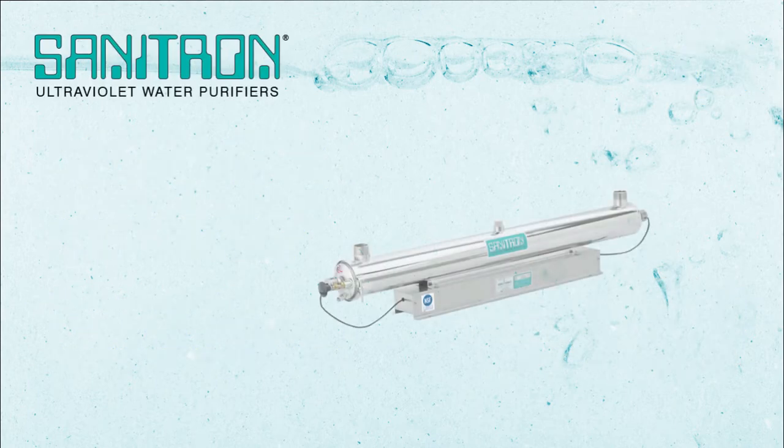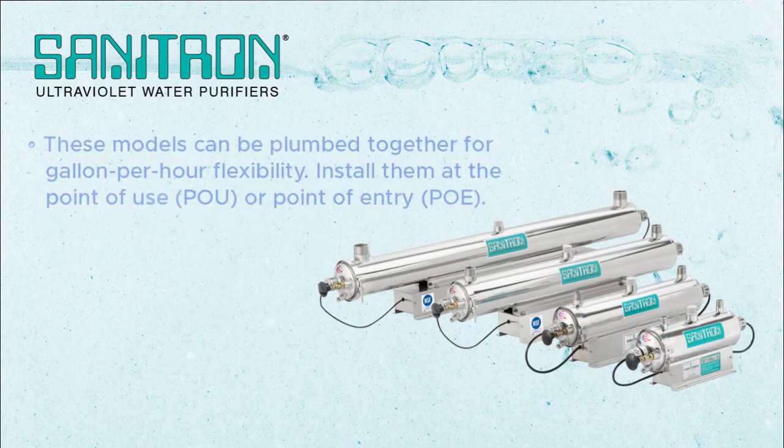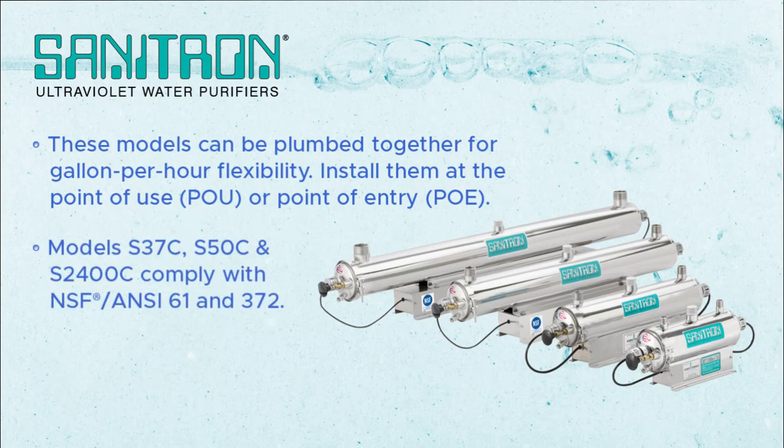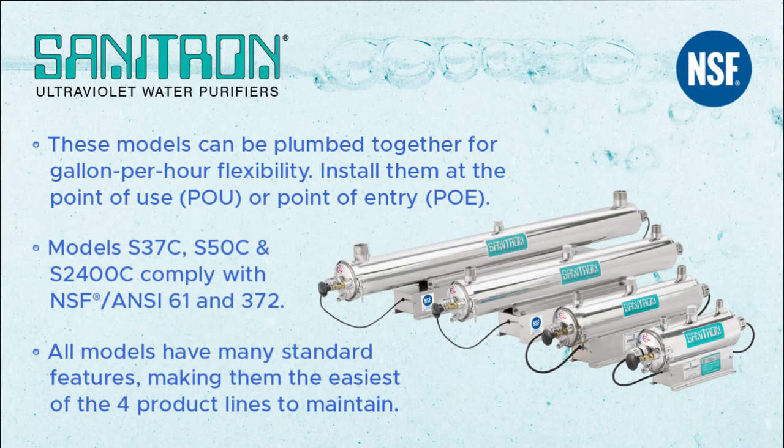Sanitron Ultraviolet water purifiers: these models can be plumbed together for gallon per hour flexibility. Install them at the point of use or point of entry. Models S37C, S50C, and S2400C comply with NSF ANSI 61 and 372. All Sanitron models have many standard features, making them the easiest of the four product lines to maintain.